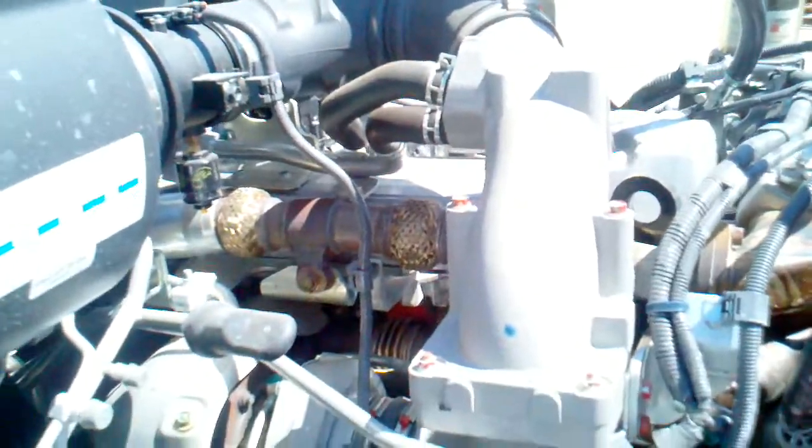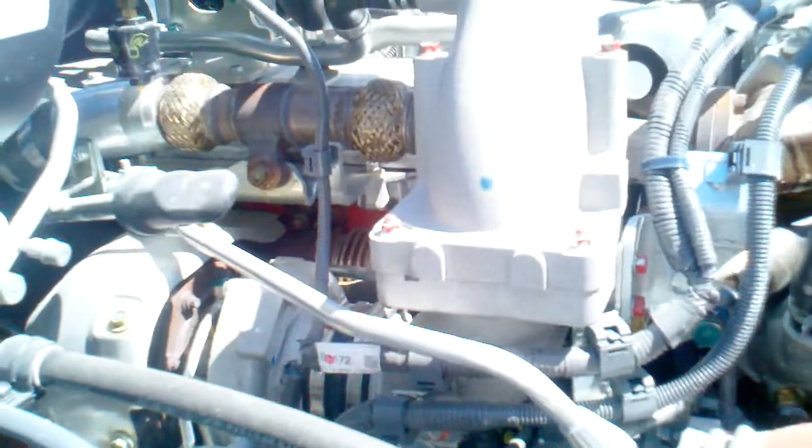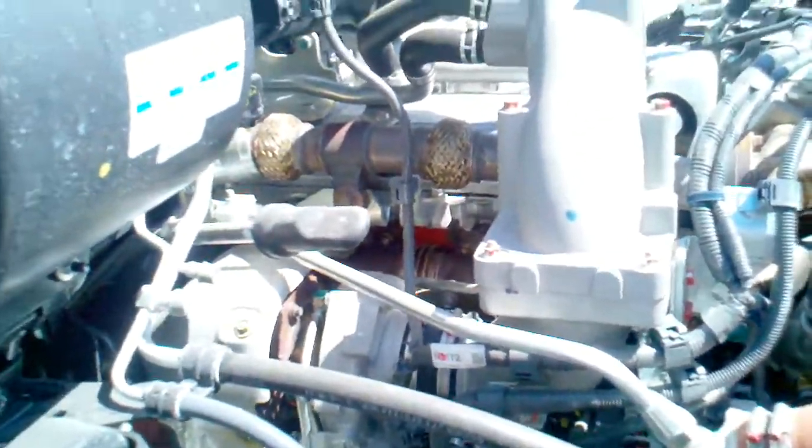And maybe that's the reason that Hino has won J.D. Power three years in a row and best engine four years in a row. Have a great day.